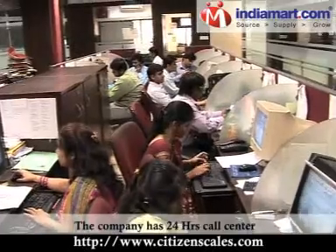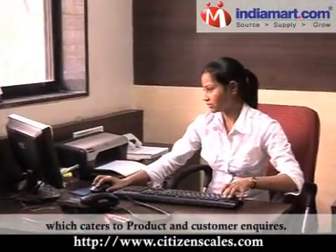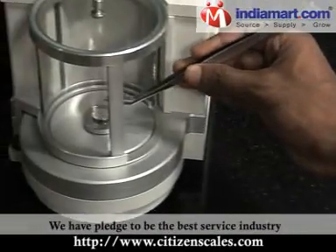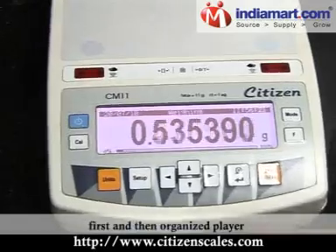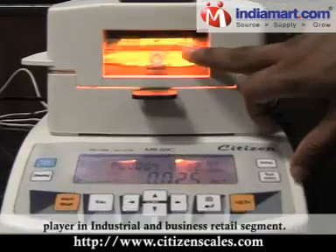The company has a 24-hour call center which caters to product and customer inquiries. We have pledged to be the best service industry first and then organised player in the industrial and business retail segment.